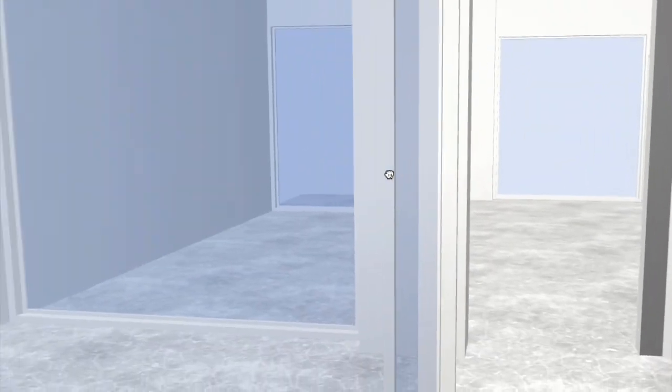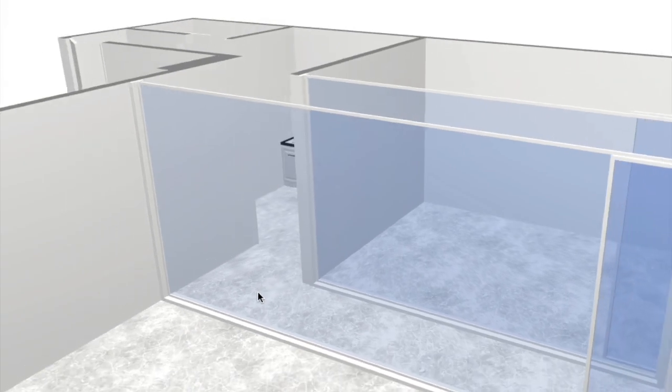The model can be used to virtually walk through the future space to check design aspects that are harder to interpret on 2D plans.